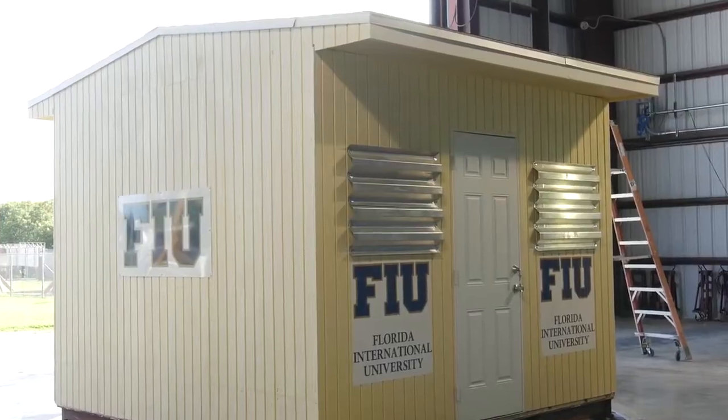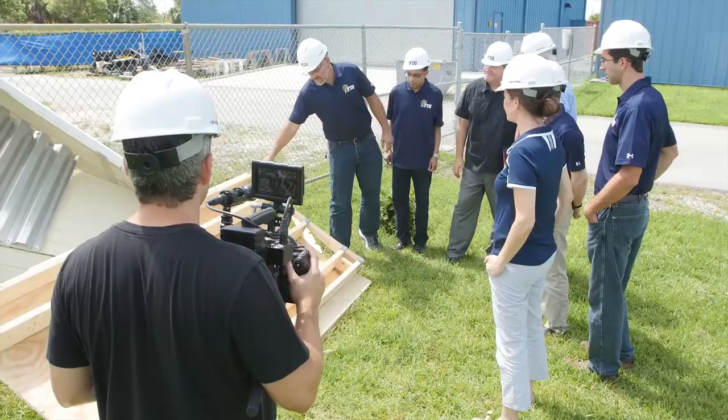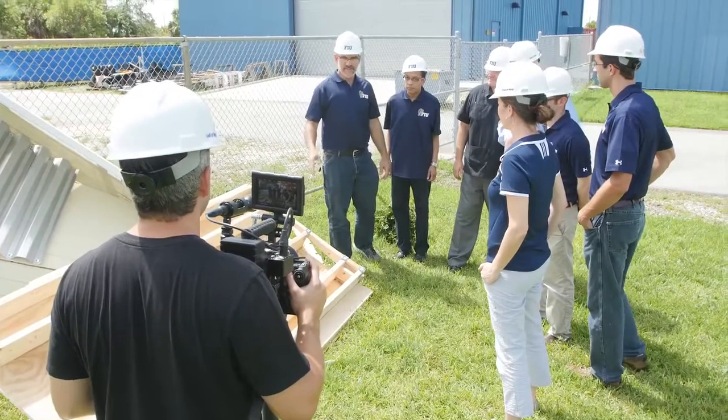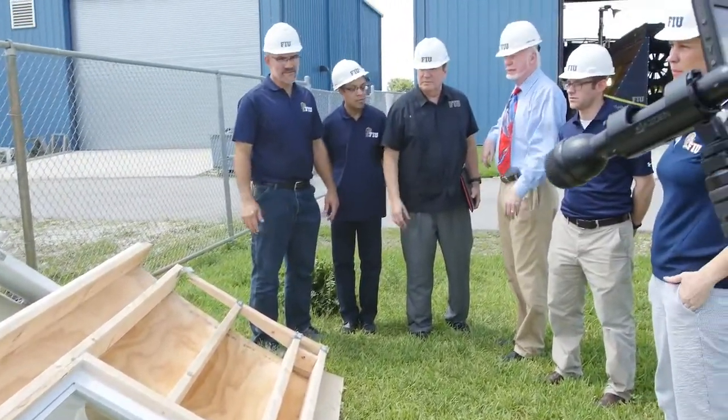We now have a national testing facility through the National Science Foundation. So now all wind engineering projects from around the nation will come here to the Wall of Wind. We can do roof design, wall design, shutter design, and the materials on a roof.